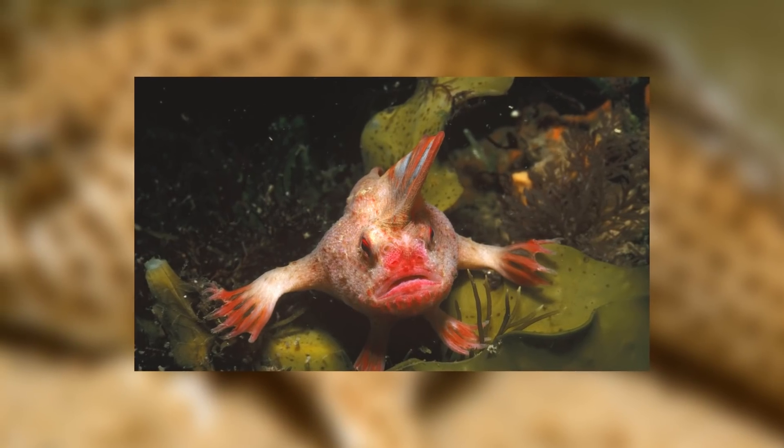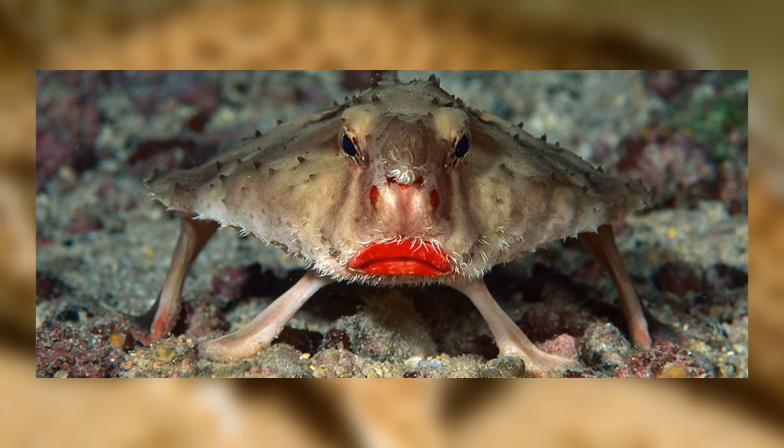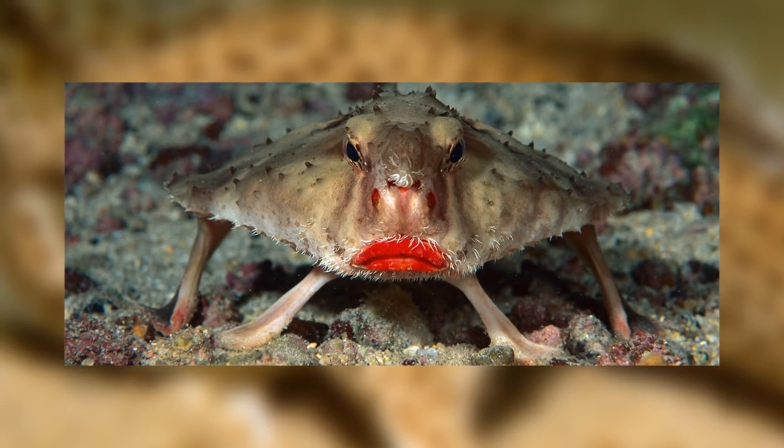What many people don't realise is how diverse anglerfish are, with other benthic-dwelling fish like the red-lipped batfish also being in this order. It's not just the dark, fat, scary fish with lanterns above their heads.